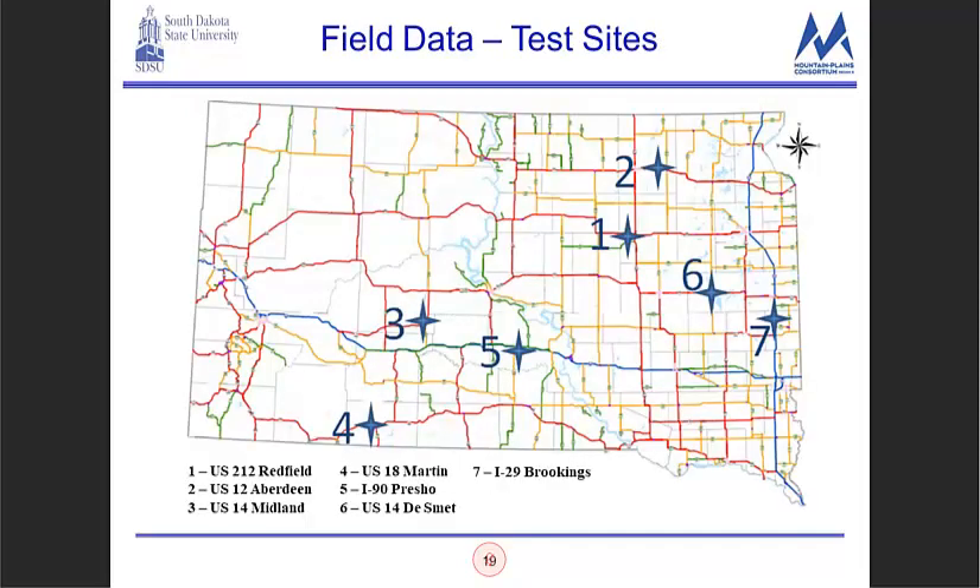Here are the seven test areas used in the state. Number one was US Highway 212 in Redfield, two was in Aberdeen, six was on US 14 in De Smet, and seven was on the interstate highway system near Brookings — those are considered one winter maintenance region. Three, four, and five were US 14, US 18, and the interstate system near Presho — that's another winter maintenance region. You can draw a line north and south between sites one and five to see the two regions.